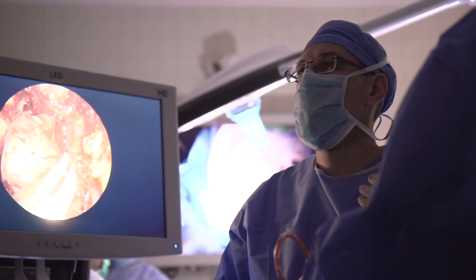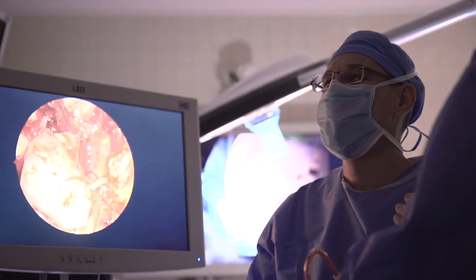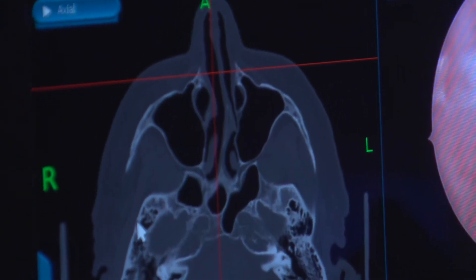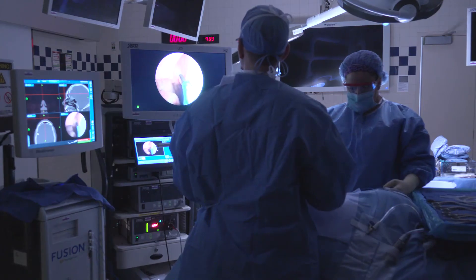The skull base is the bone separating the sinus cavity from the brain cavity. A number of different pathologies affect this region, namely tumors, but also things like spinal fluid leaks. If there's a crack within the skull base, fluid around the brain can seep from the brain cavity into the sinuses, and that puts patients at risk from things like meningitis and brain abscess, which are very serious conditions that need to be treated aggressively.